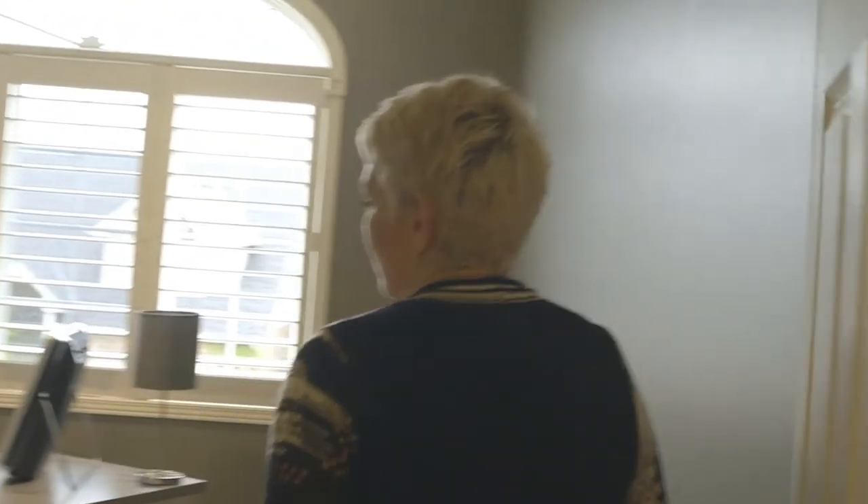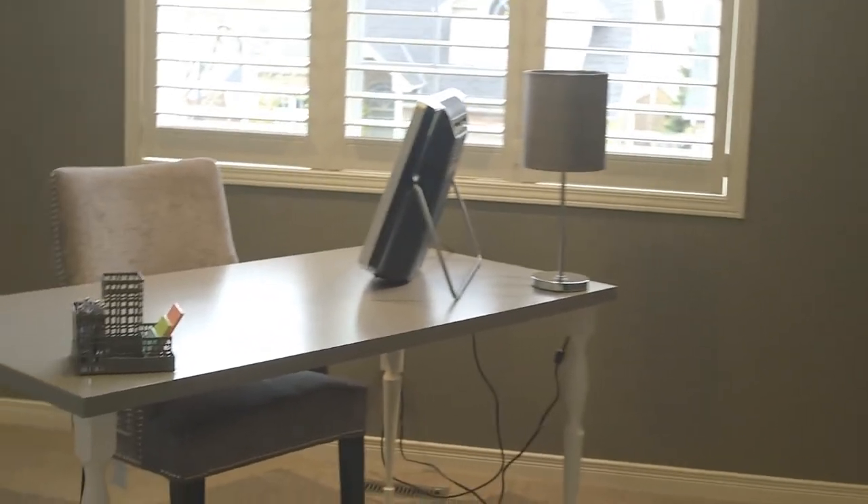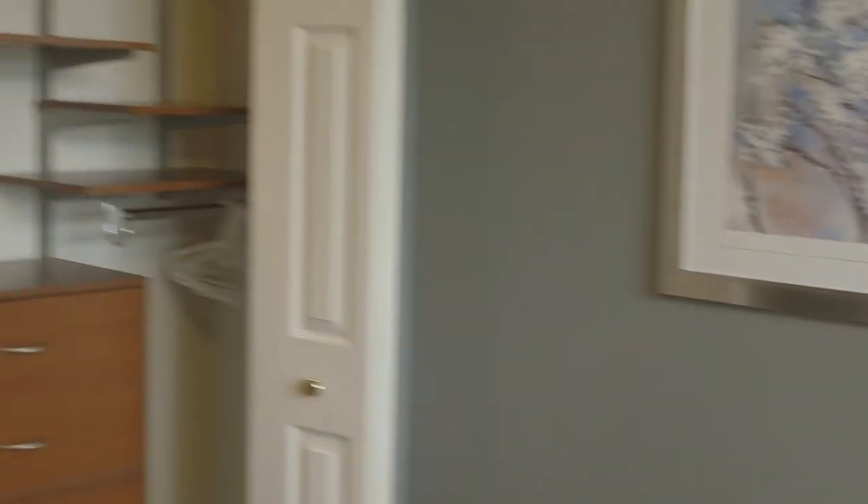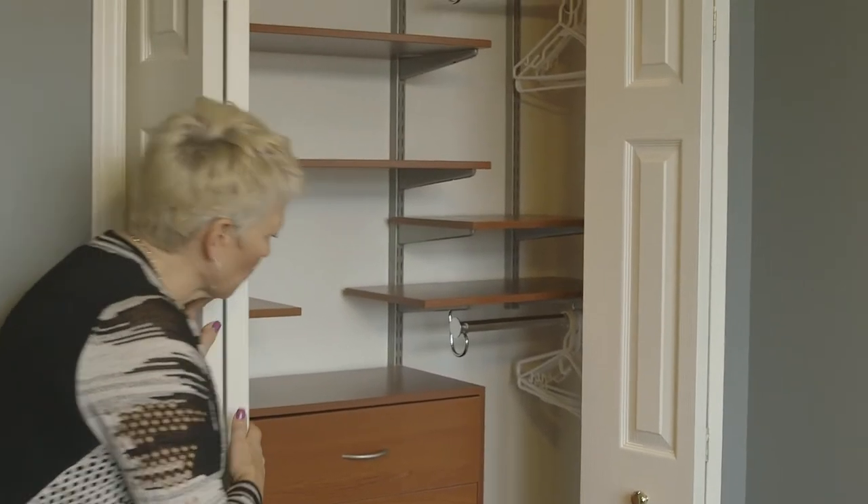This house has had everything redone, top to bottom. This is another bedroom which they use as an office. One of the great features the bedrooms have is a built-in closet with your drawers and shelves.